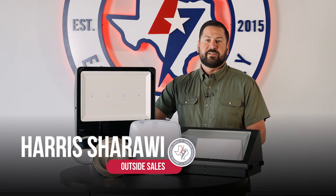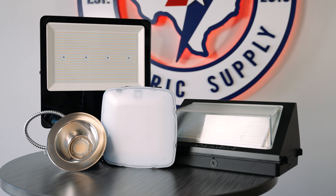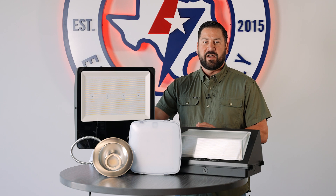Today I want to highlight four light fixtures from Lithonia Lighting that are essential for every commercial project. These are fixtures that we keep on the shelf at Lone Star and we can get them out to your job site right away. Two of these fixtures are new products and two are some of our best sellers.